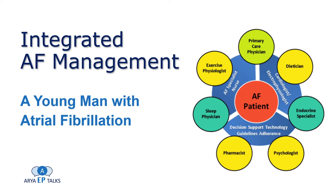The patient is a 39-year-old man who was admitted after syncope to another center. The ECG in the emergency department showed atrial fibrillation and right bundle branch block pattern. Echocardiography was reported normal; therefore he received cardioversion, and after cardioversion received flecainide for rhythm control. However, the patient experienced recurrence and was then referred to our center for catheter ablation of atrial fibrillation.